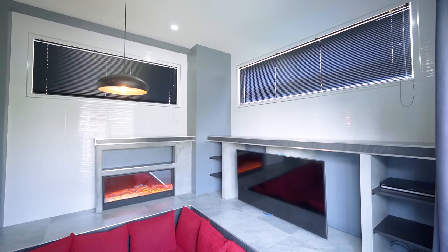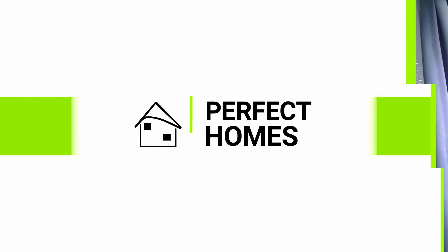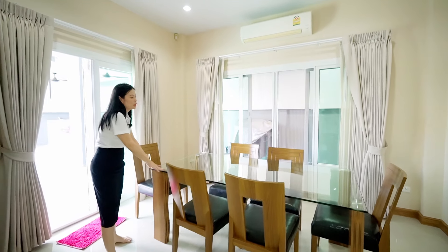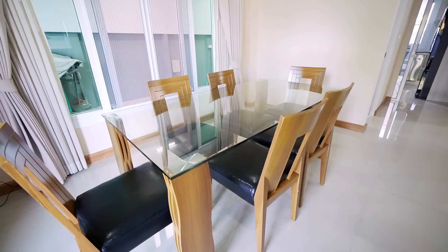The next part is the living area. In case you want to sit properly, there's a sofa and table here. You can also put another TV here, or if you have more guests, they can sit over here. There's one air conditioner and a dining table with six chairs. There's also a door to the outside that goes to the pool, which I'll show you later.